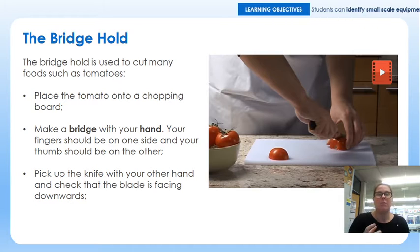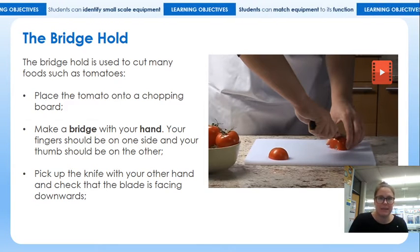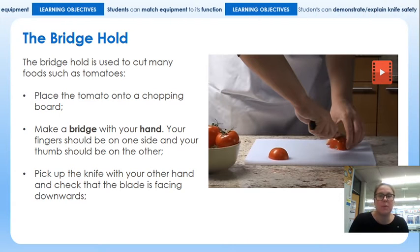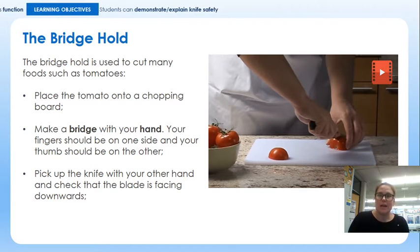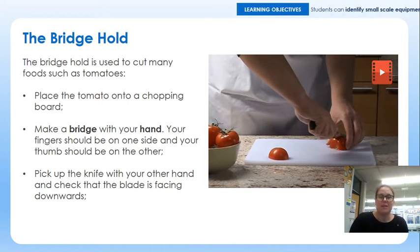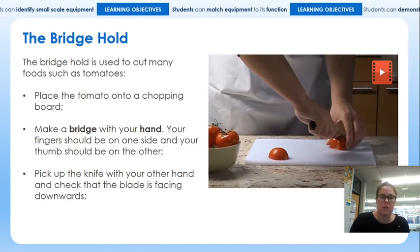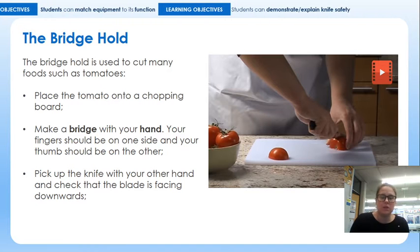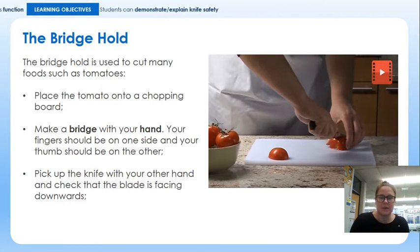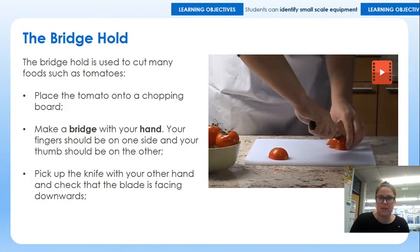There are two cutting techniques we're going to cover in today's lesson, and there are some videos to accompany them. These are the main two methods of chopping used in school, primarily because of their safety merits. If you see chefs chopping on TV shows, they might not always use these two techniques, but they are what we recommend you use at home and certainly what we make most use of in school.